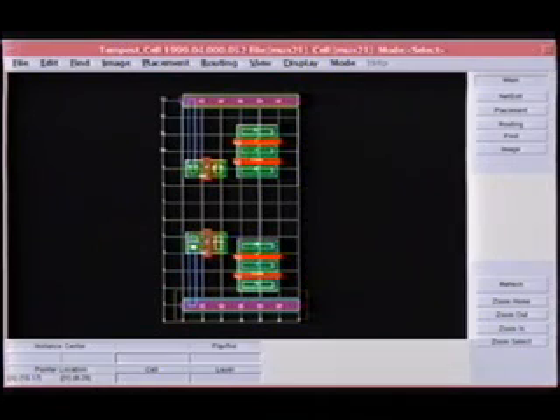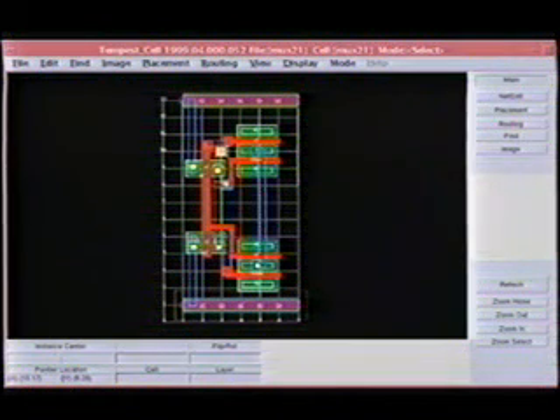If required by users, Tempus Cell has a built-in editor for manual cell modifications. Finally, Tempus Cell is process independent. That guarantees that users can retarget from one process to another library created with Tempus Cell in a matter of hours. By knowing the problem, by understanding all the details of the problem, by talking with designers and understanding their frustration and their problems, and with my experience, I think we came up with a much better solution.